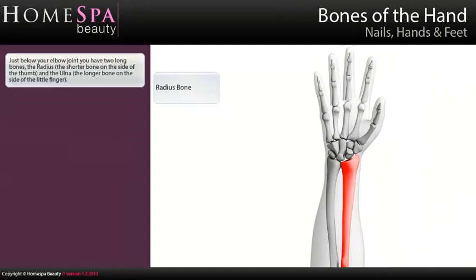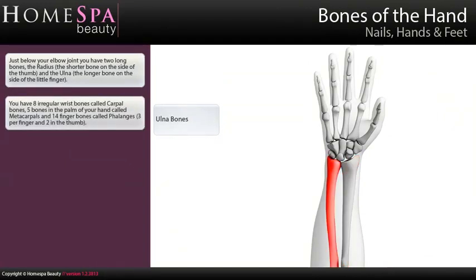Bones of the hand. Just below your elbow joint you have two long bones: the radius, the shorter bone on the side of the thumb, and the ulna, the longer bone on the side of the little finger. You have eight irregular wrist bones called carpal bones, five bones in the palm of your hand called metacarpals, and 14 finger bones called phalanges — three per finger and two in the thumb.